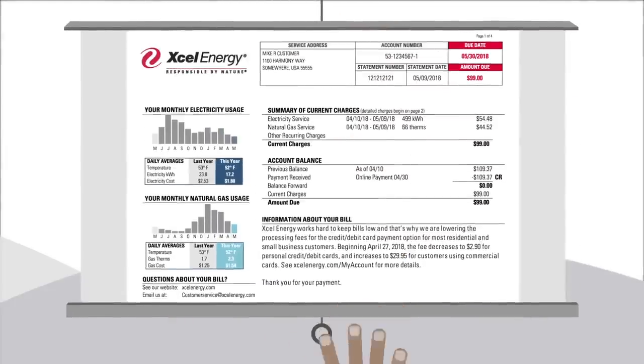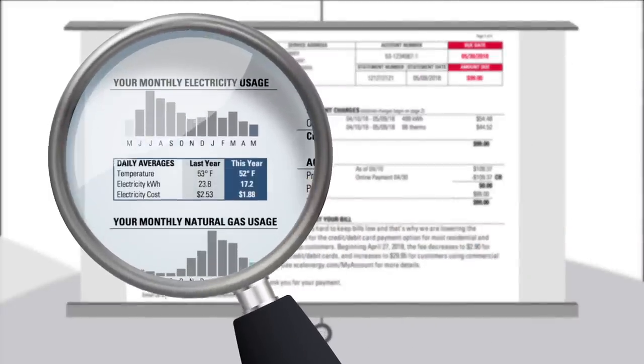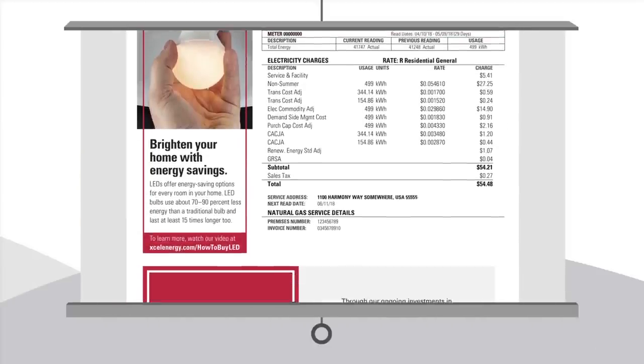Yet, there are many things you can do to help lower your energy bill. Start by tracking your energy use. The year-over-year chart shows how your energy use is trending. Our bills have tips and info about programs designed to help you use energy more efficiently.